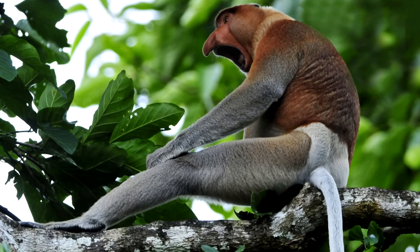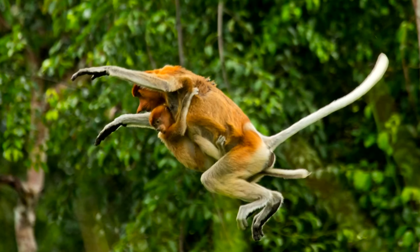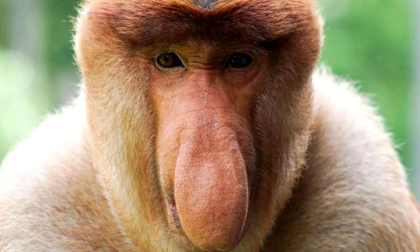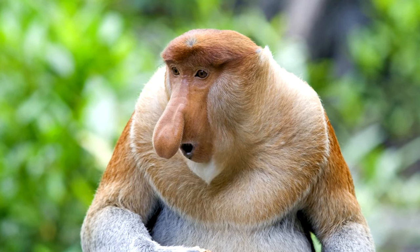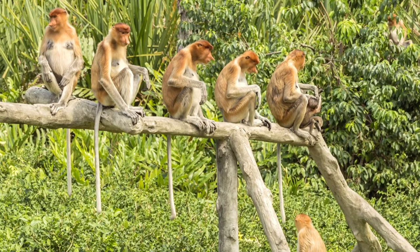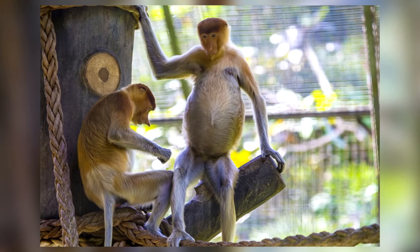Our list starts off with one of the most interesting monkeys in the world, at least appearance-wise. The Proboscis Monkey is a large species with an oddly round body shape and an even stranger nose. The protruding shape helps this ape to attract mates because of the loud calls it can make. Dwelling in Asian countries, the Proboscis Monkey has roots in Egyptian culture, as the Egyptians used to worship this odd creature.